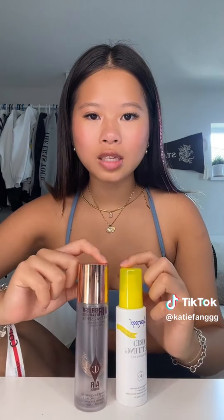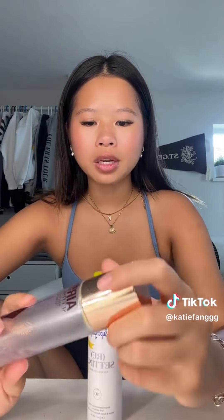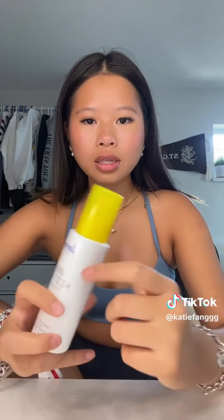Hey guys, I'm gonna show you all the things I would repurchase and wouldn't repurchase. Starting with setting spray — this Charlotte one is my favorite, I've used all of it. I love it so much. People have mixed opinions on it, but I think it's really good. This Supergoop one is really good because it has SPF, but it sprays really harsh — I like really fine mists. Next, these little flawless filter things — I would 100% repurchase the Charlotte one. If you're looking for a cheaper option, get the Elf one. Both give a really good shiny base.